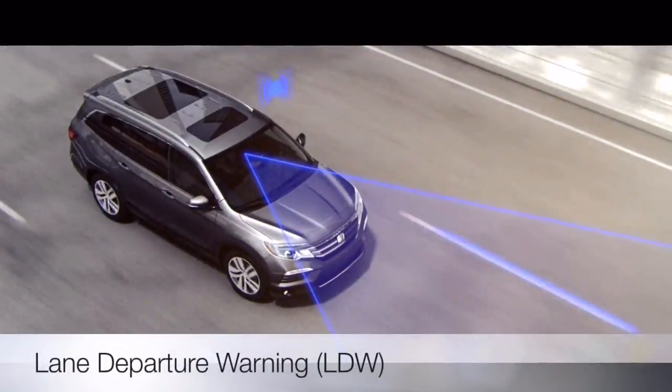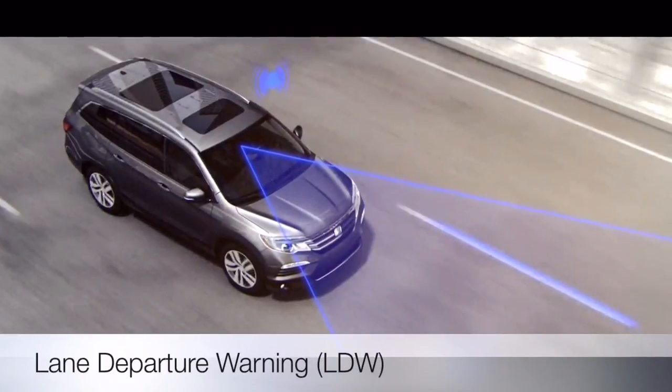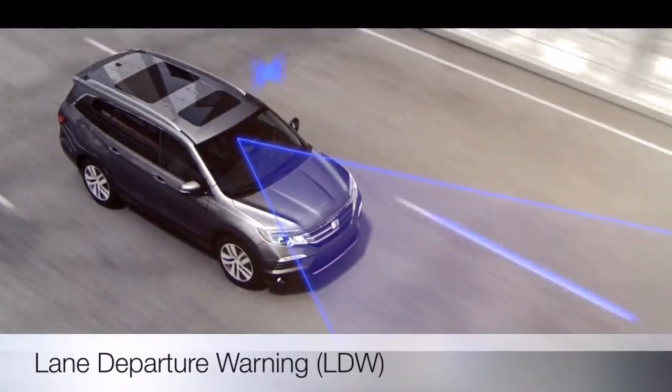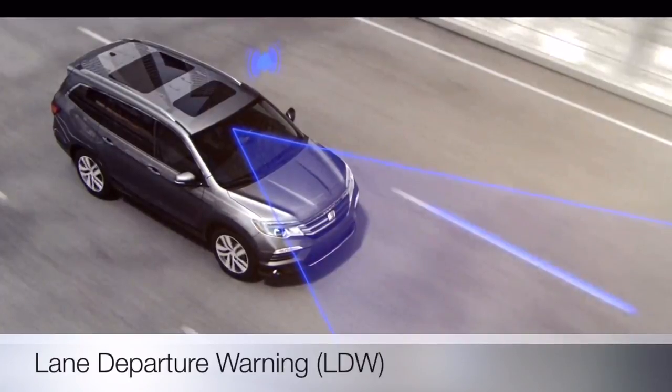Lane Departure Warning, or LDW, can detect unindicated lane departures from detected lanes. Alerts will flash and sound to help bring your attention to correcting the lane drift.